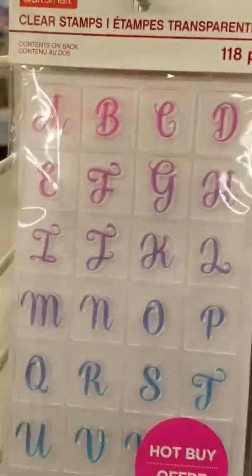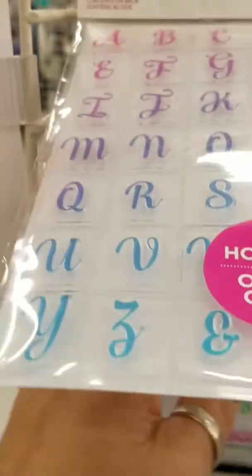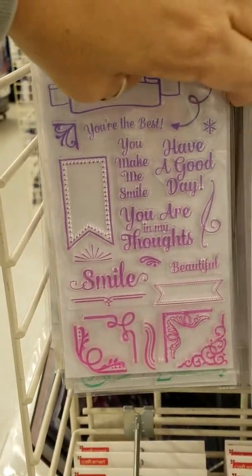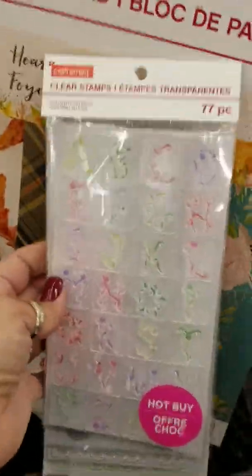And this one has lowercase and uppercase. Oh my gosh, so cute — banners. And the letters. Let me see this, let me see if I can put this over here so you can see it better.